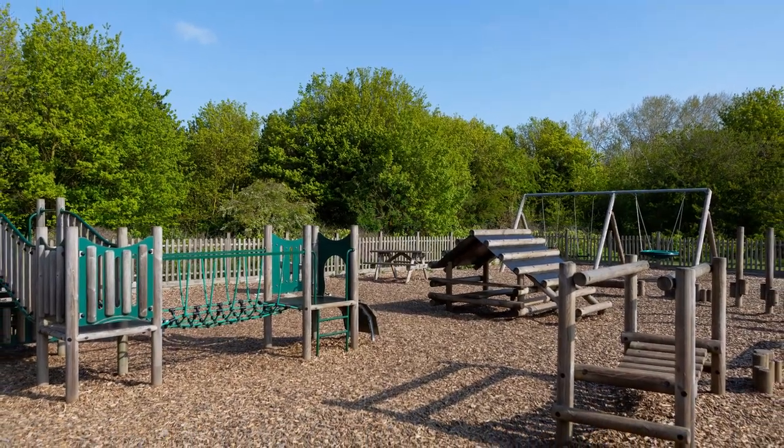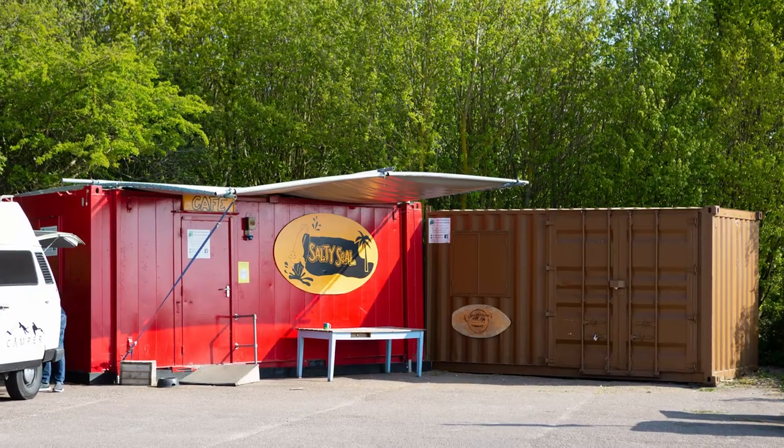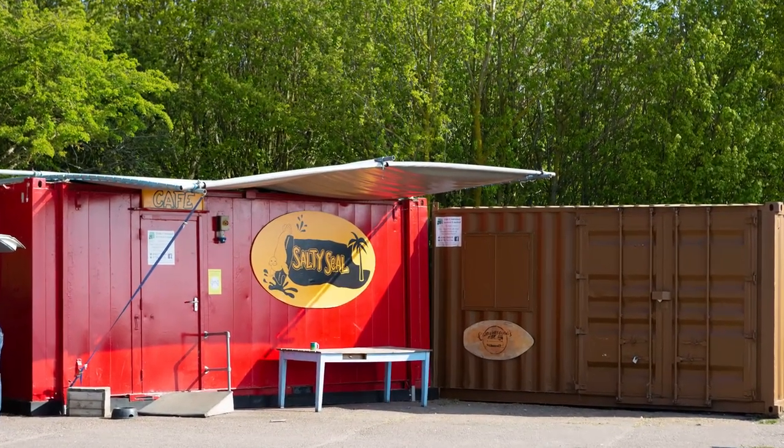Let's summarize Pegwell Bay Country Park: some great views, a children's play area, a nice solid path around the edge built on top of a little sea wall, toilets, and a little cafe which isn't open at the moment. It's a nice spot to come and have a wander around. It is a bit blowy though, so on a windy day you're going to want to wrap up to keep the wind off you.